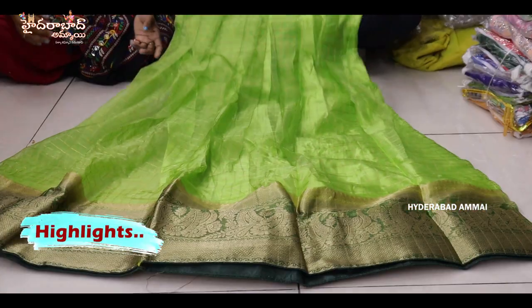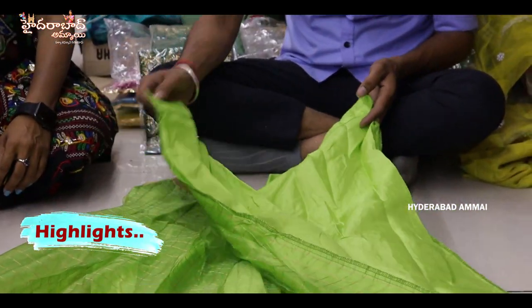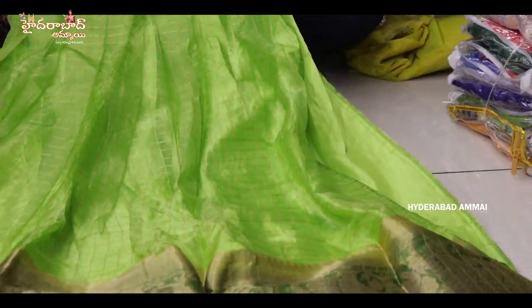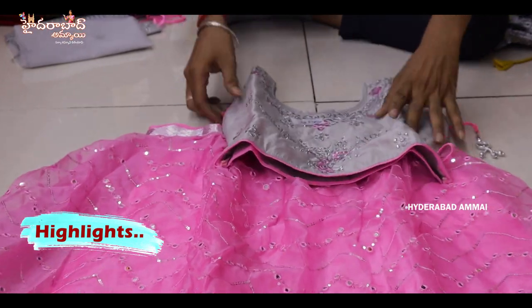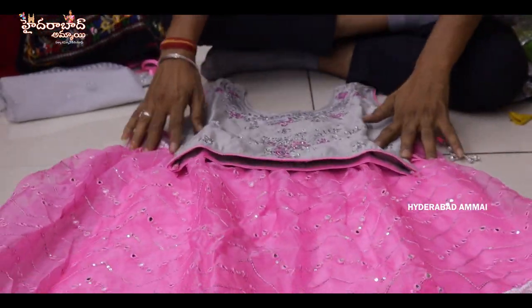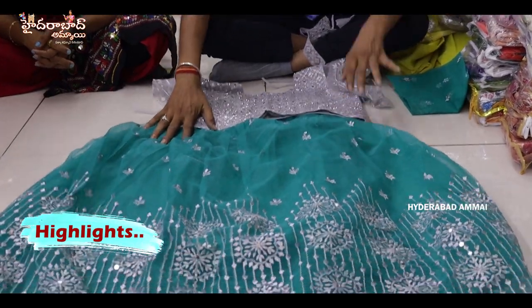Totally with crushed design. Pure organza fabric half saree and semi-straight. One side stitch and full stitch. Kinder border. Pure tissue fabric lenga.